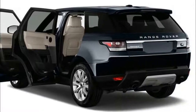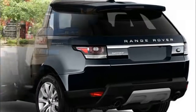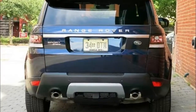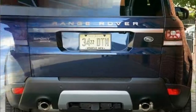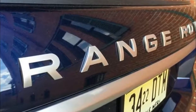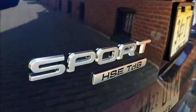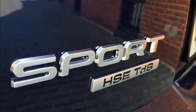An available Terrain Response 2 system lets the driver simply dial in different conditions — such as snow, mud, sand, gravel, or rocks — and the all-wheel drive and electronic stability systems will automatically choose the best settings and torque distribution to traverse it smoothly and confidently. Separately, the stability system offers a dynamic mode oriented toward enthusiastic driving on the road.